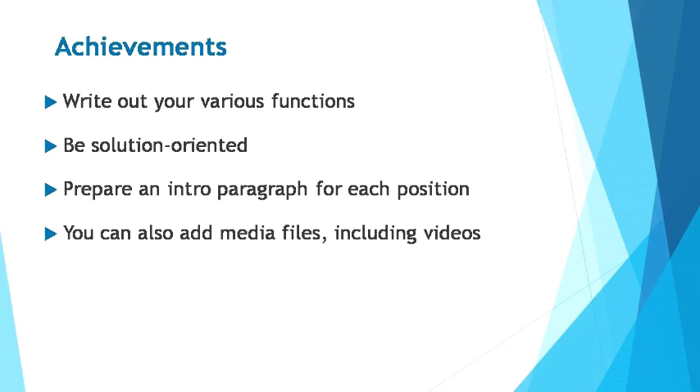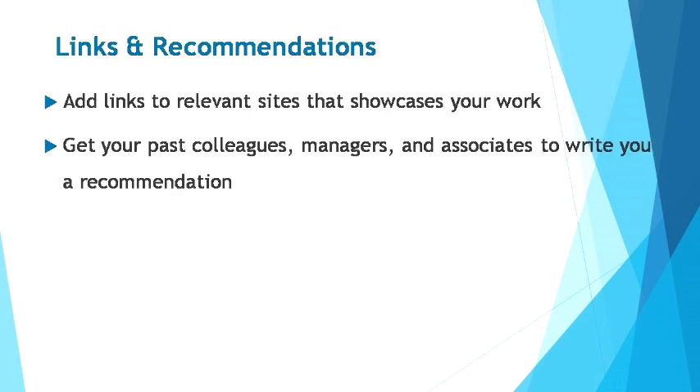This is a great way to increase interest and trust in you, as media files are generally more intriguing. The last step to strengthening your LinkedIn profile is by adding links and recommendations. Make use of the three URLs you're allowed on your profile. You should include links that lead viewers to relevant sites showcasing your work — for example, if you have a work-related blog or online portfolio, insert the link in your profile. This will further display your ability and professionalism to your prospects so they'll know exactly how you can help them.